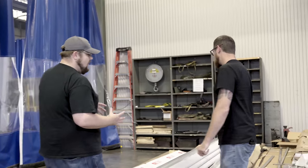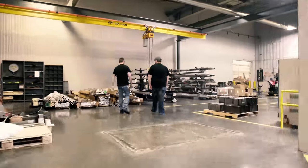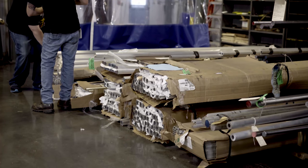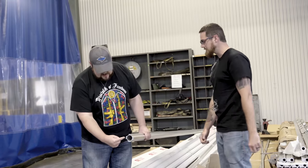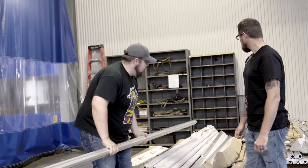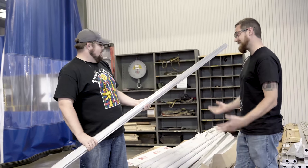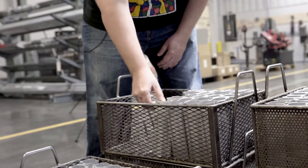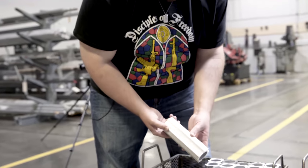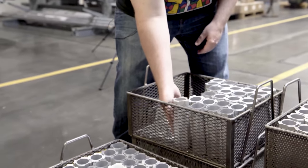This is the first stop on our tour — this is where we keep all the raw materials. This is some of our handguard extrusion; it comes in with the generic shape of the handguard already in it. Everything in this area has already been quality control checked.